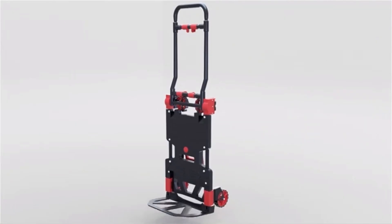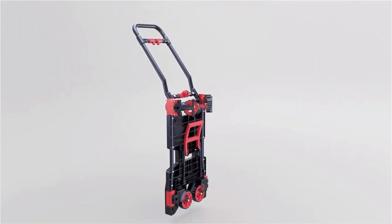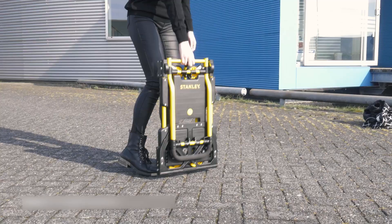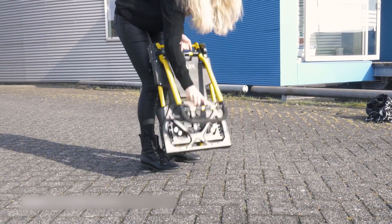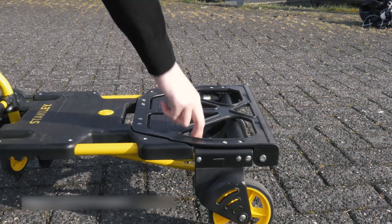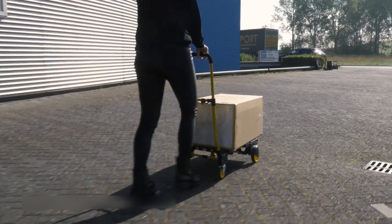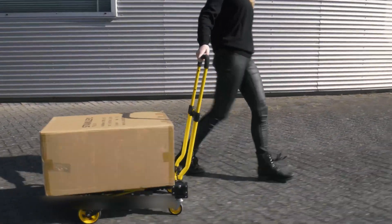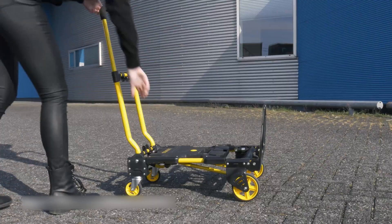No need for any fancy tools or pins. Plus, it's super sturdy, made of tough steel, and can carry up to 330 pounds. When it's not in use, this thing folds up nicely. The dimensions when folded are 25 by 18 by 4.7 inches, and it weighs about 18 pounds, so it's pretty compact and can fit snugly in the trunk of my car.